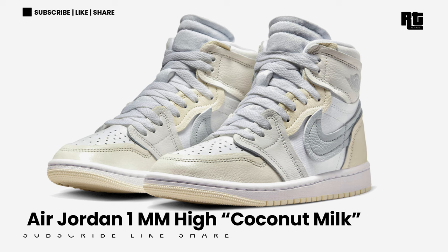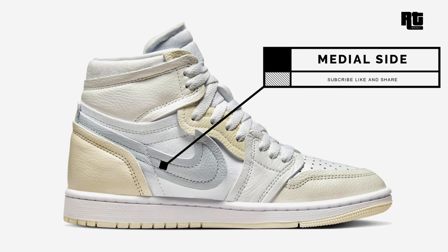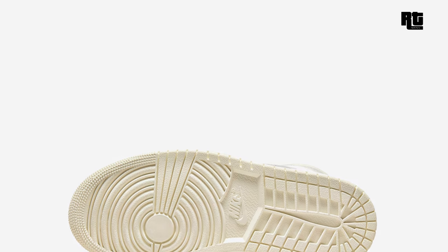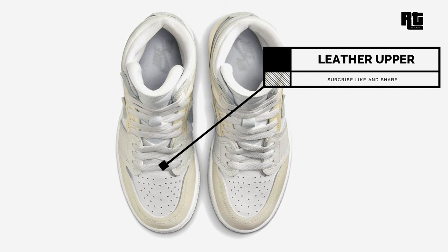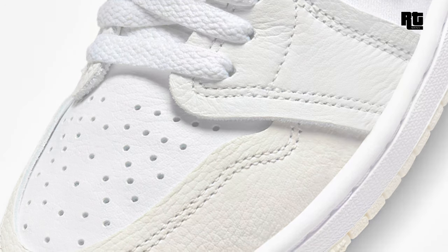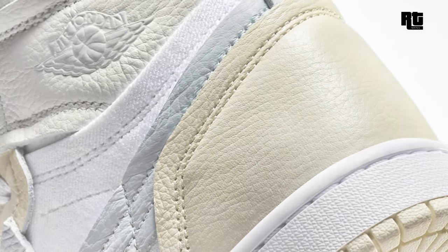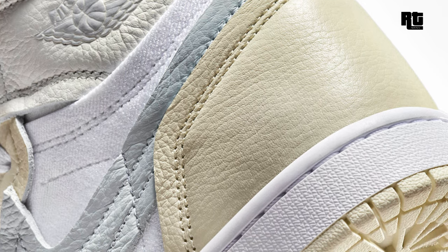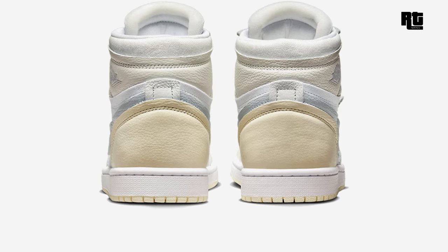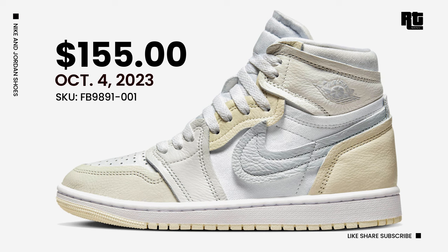Air Jordan 1 Double M High Coconut Milk. This shoe arrives in a white, pure platinum, coconut milk, and summit white color scheme, constructed in a mix of tumbled leather and canvas-like materials with a layered aesthetic. It features a white base with pure platinum and coconut milk overlays and padded tongues. Other details include the classic Air Jordan Wings logo on the ankle, with a two-tone rubber outsole completing the design. Available soon on select retailers and Nike.com at $155 USD, expected October 4, 2023.